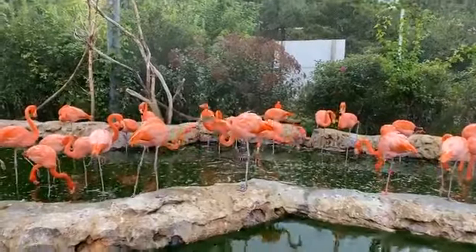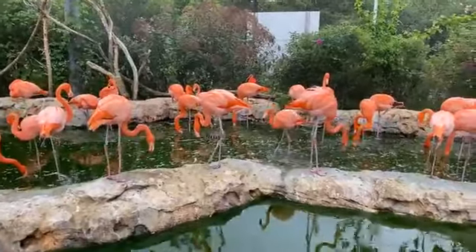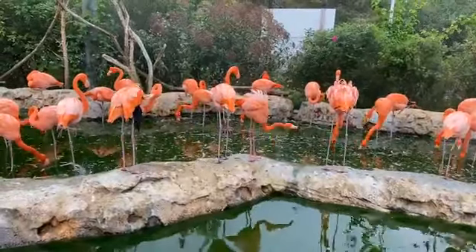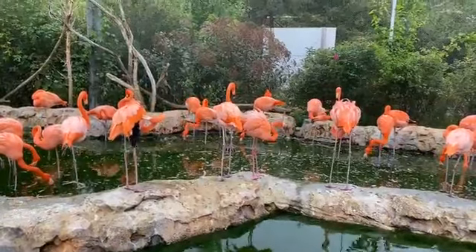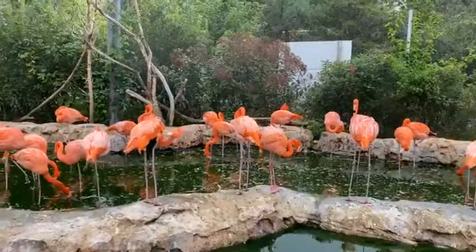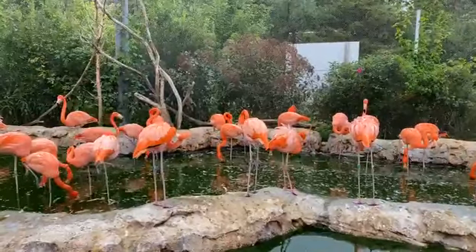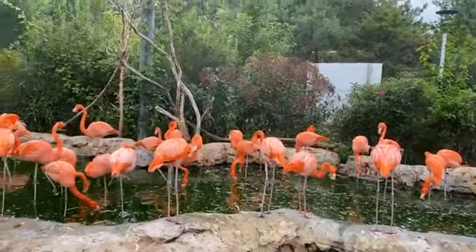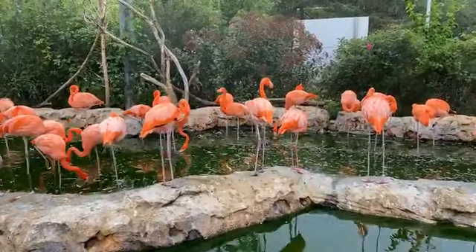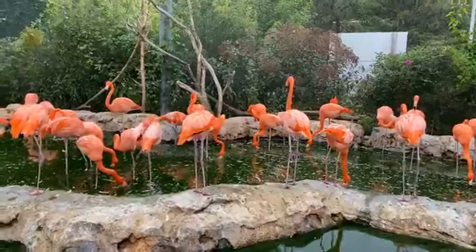Because flamingos don't have feathers on their legs, the cold blood gets pumped up into their body, which is kept warm under all those fluffy feathers. Their body then recirculates warm blood back down to their legs, and those feathers help warm the cooler blood — that's counter-current heat exchange. This allows flamingos to stay out in really cold temperatures. Our flamingos can stay outside as long as the real-feel temperature is above 10 degrees Fahrenheit. We heat their water to around 40 or 50 degrees and use pumps so it doesn't freeze over.